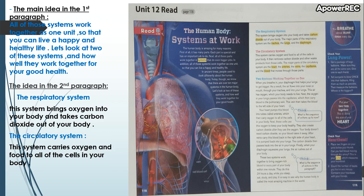The heart pumps blood into tubes called arteries, which then carry oxygen to all of the cells in your body. These cells use this oxygen to keep your body healthy. They also create carbon dioxide after they use the oxygen. Your body doesn't need carbon dioxide, so your blood takes it away.